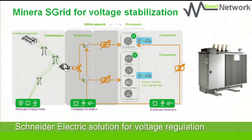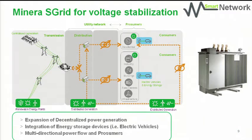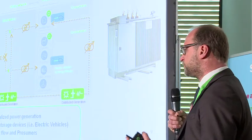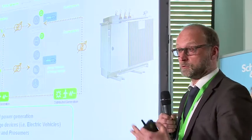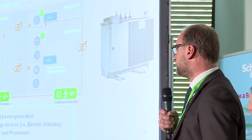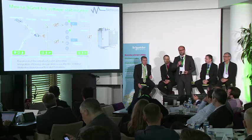Our name for this product is Minera S-CRIT. In a nutshell, we see more and more the expansion of decentralised power generation. We will see, in future, more integration of energy storage devices such as electric cars or similar. And we do see more and more multi-directional power flow and prosumers.